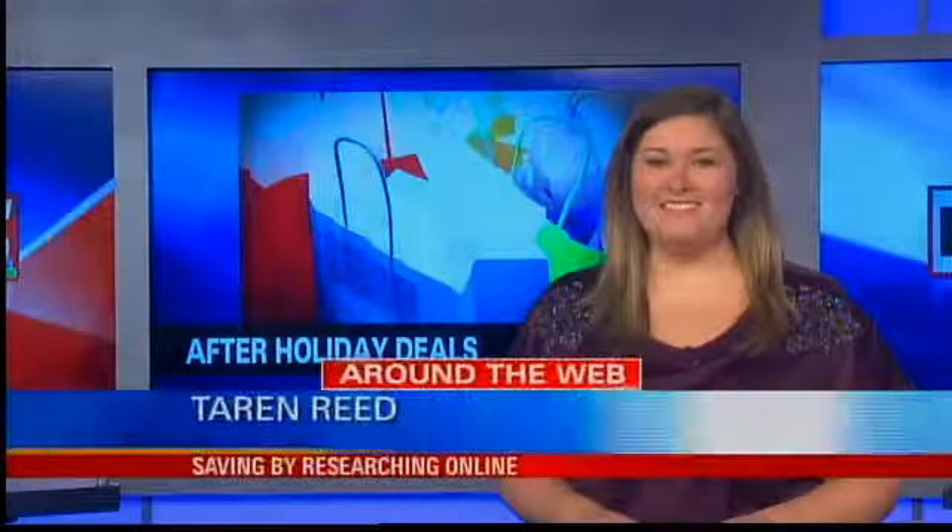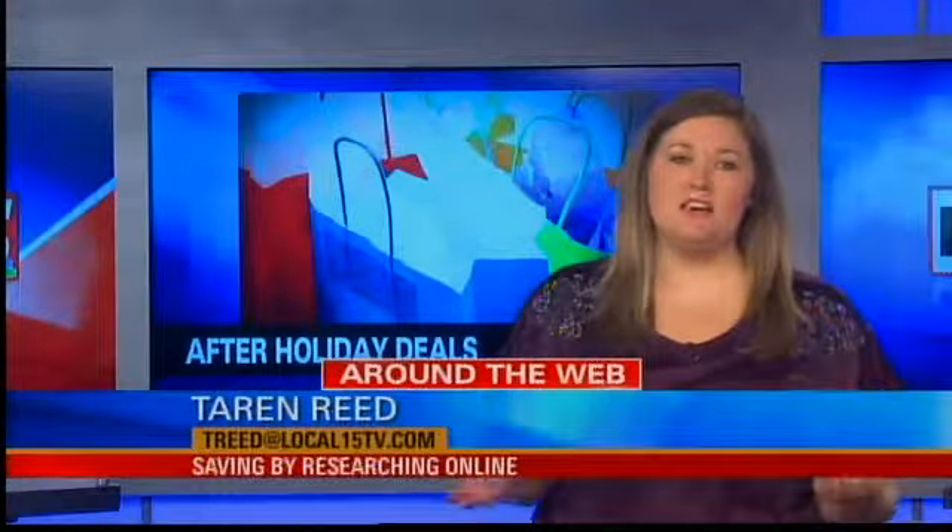Some of us are still in full-on shopping mode even after the holidays, so if there's still a thing or two you didn't get this year, or something you've been on the lookout for, look no further. Local 15 web content specialist Taryn Reed joins me now with some tips for getting those items at a discount, all by searching the web.